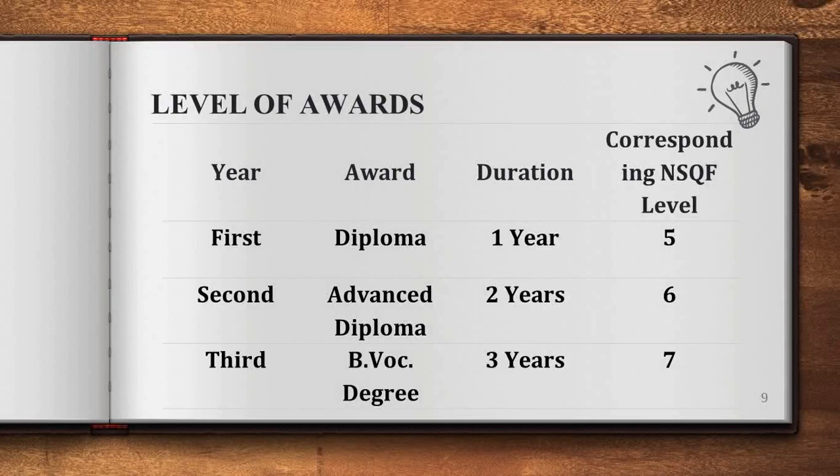Now, what is the NSQF level? The National Skill Qualification Framework is a system of 10 levels. Each level is based on nationally agreed standards of knowledge, skill and competence. These standards help define what an individual is expected to know, understand and be able to do following successful completion of a process of learning. The students after completing diploma, advanced diploma and degree are awarded the corresponding NSQF level of 5, 6 and 7 respectively.